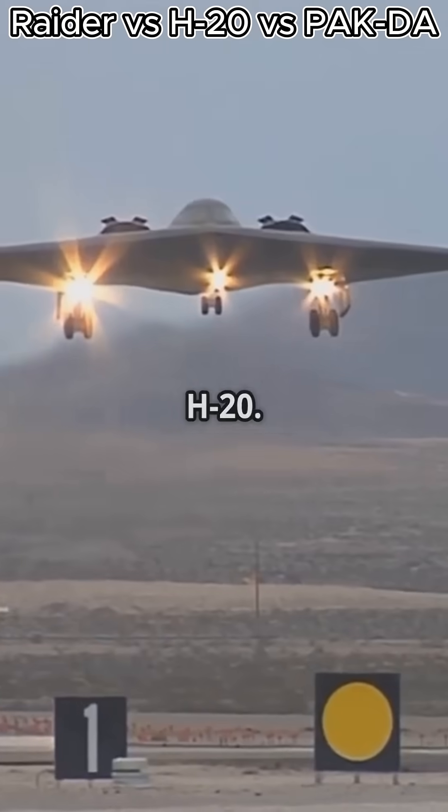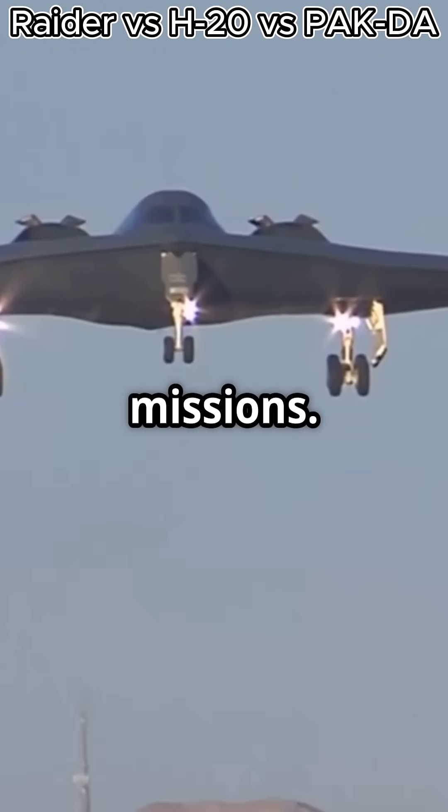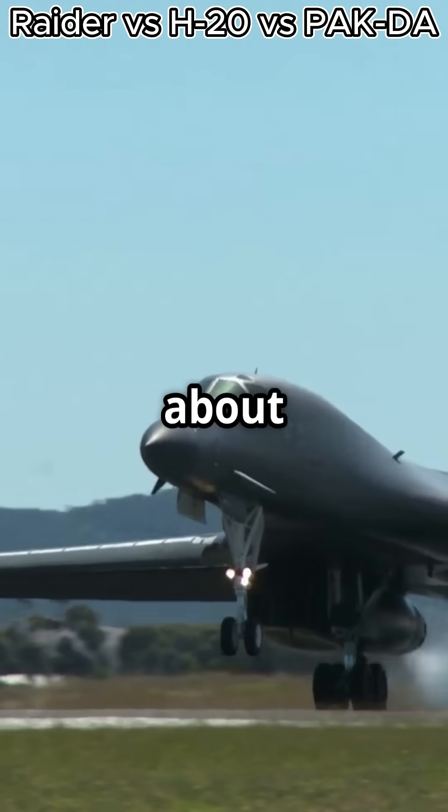Next we have China's H-20. This bomber is shrouded in mystery, but we know it's designed for long-range missions. Rumor has it the H-20 can strike targets far beyond China's borders. Talk about reach.